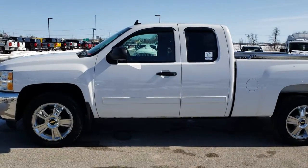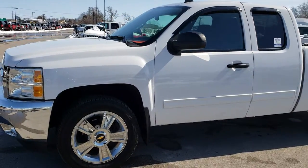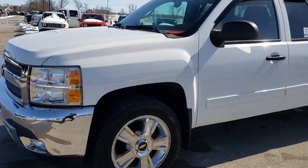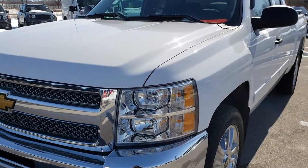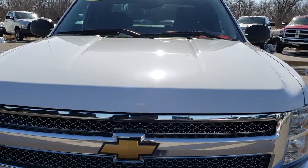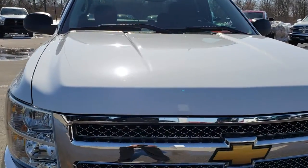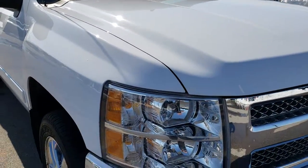This is stock number 9500. We are here at Summit Automotive in Fond du Lac, Wisconsin — your new and used half-ton truck headquarters. Today we are checking out this super clean 2012 Chevy Silverado 1500 extended cab short box. This truck has the 5.3 liter V8 motor with active fuel management.